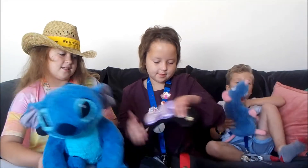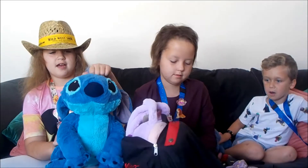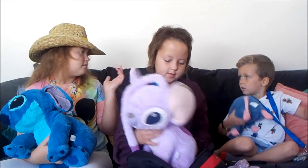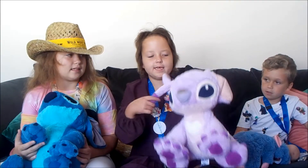So the first thing we got are these teddies. I have a Stitch — he's got little cute hair and he's really fluffy and soft.